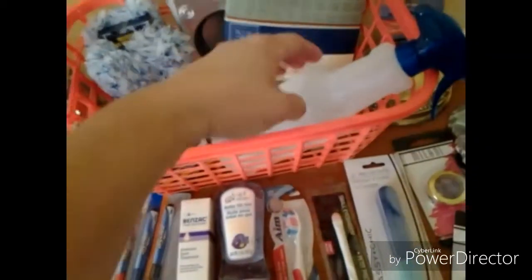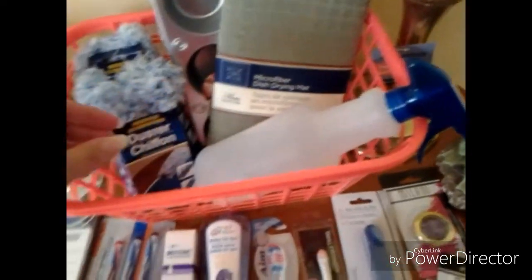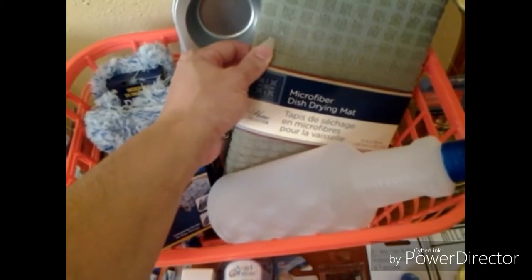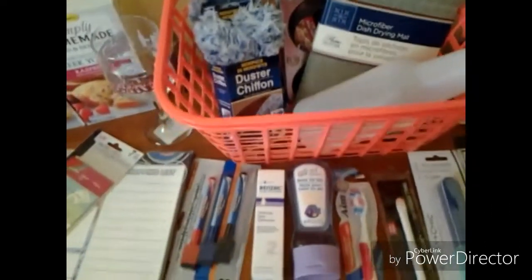I needed another spray bottle because I received my Vitacost products and they're super concentrated. I got two of these soft and fluffy dusters. I needed the microfiber dish drying mat for the kitchen. And I needed two muffin pans to make those muffins.